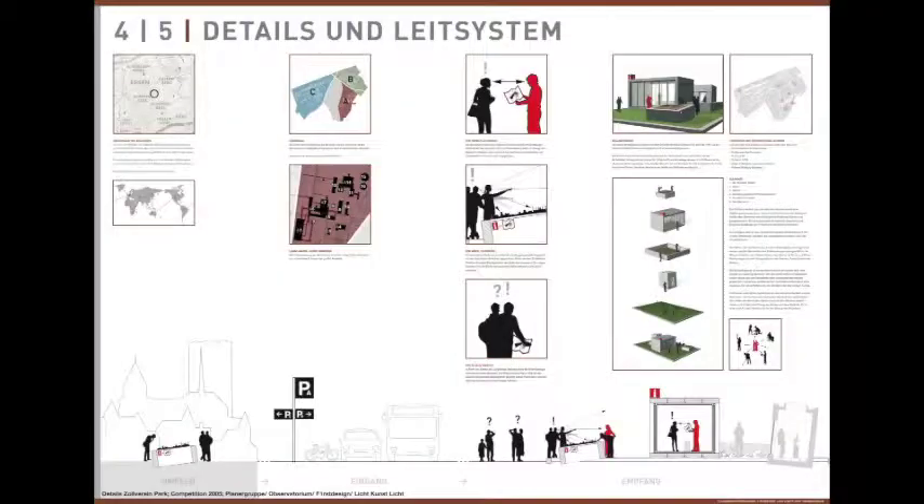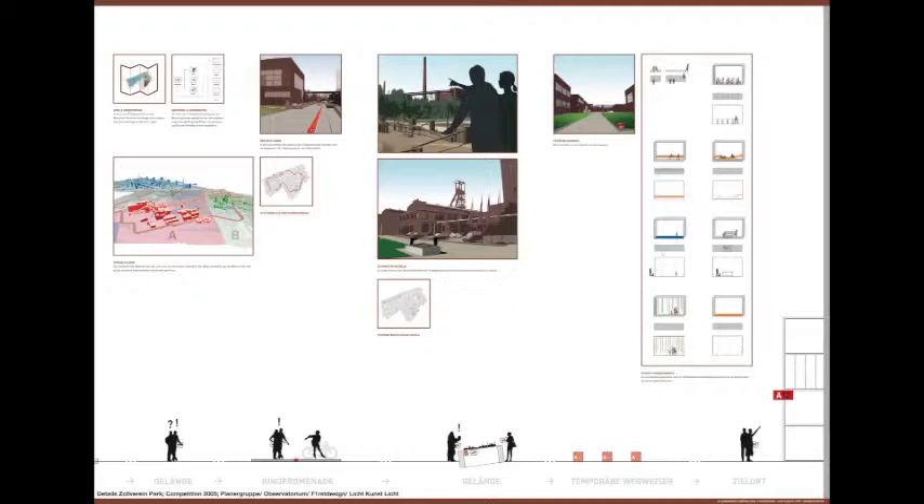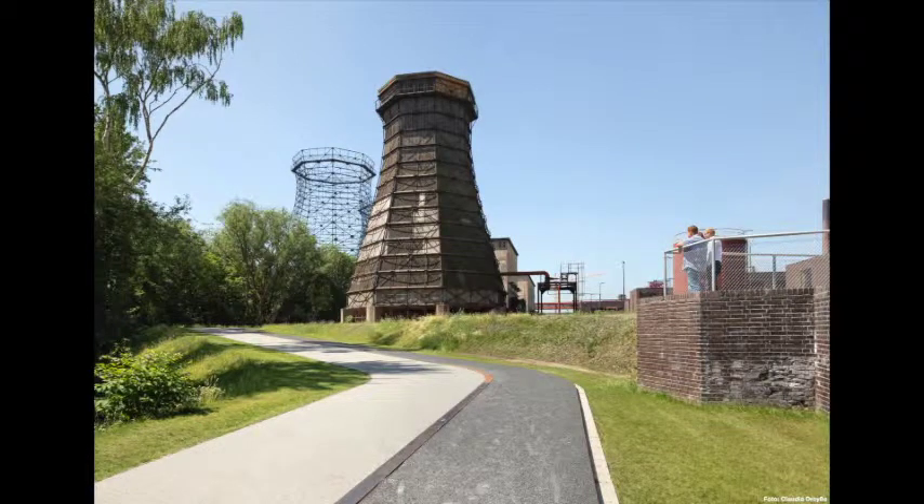What may have been decisive for the jury to award our concept was that we managed to merge the four disciplines of our team into one integral concept. The art by Observatorium consists of new welcoming pavilions placed at the park entrances, serving as homes for the new gatekeepers of Zollverein and as the most important part of the orientation system. The ring promenade is recognizable by simple horizontal markings on the pavement and illuminated as a red glowing line around the site — it is partly landscape design, element of orientation, and lighting design in one.